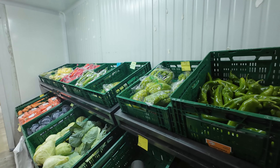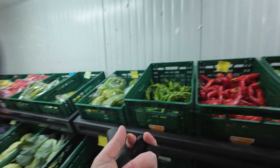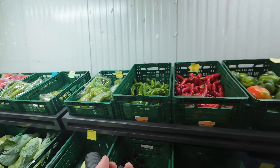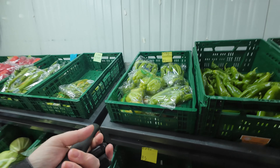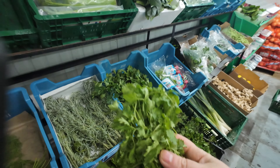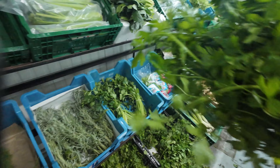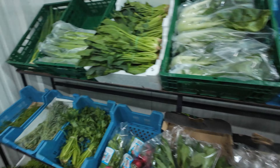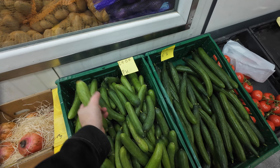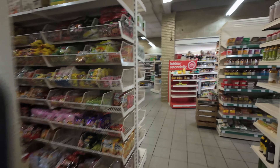I need some peppers — I'll just get these pointy ones and an orange one as well. And then I need some chilies, some cilantro, some parsley, some ginger, and some cucumber. I like getting these Persian ones. That's all I need here, so let me just go through the register and I'll see you back outside.